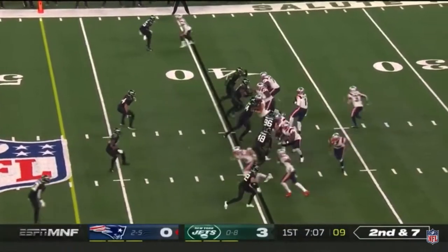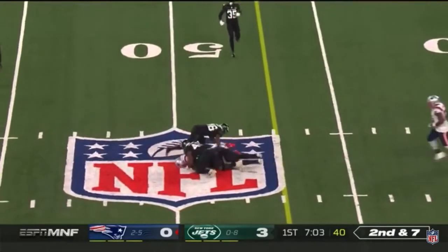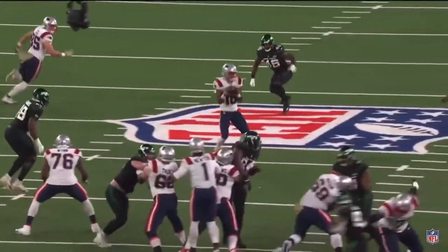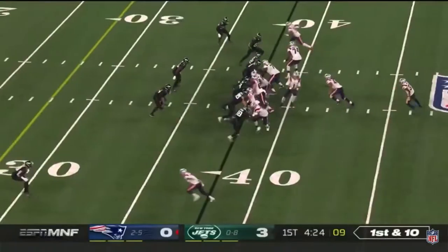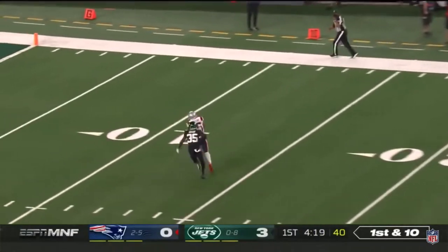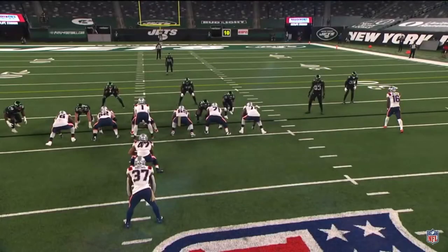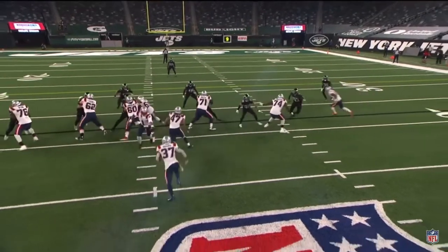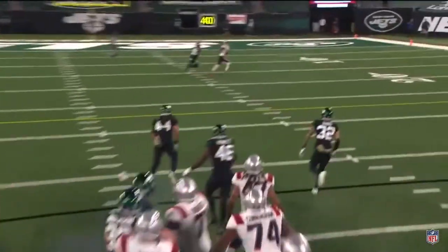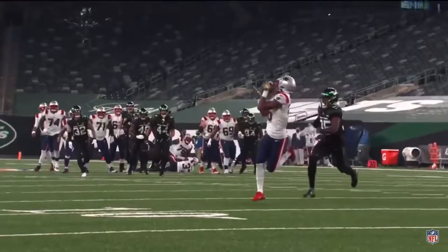For New England on second and seven from their own 40, straight drop for Newton, underneath able to complete it to Jacoby Myers. Myers runs and sits down right over the middle, right in between the hashes — easy pitch and catch, first down. Off the play fake, Newton thought about it and completed to Myers back to the corner. Great job by Cam Newton in the pocket under pressure, waiting, waiting, waiting and then releasing at the last minute. That's good design from Josh McDaniels and great execution.